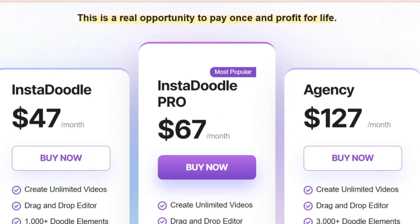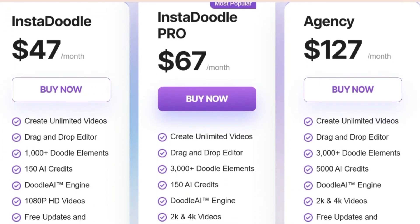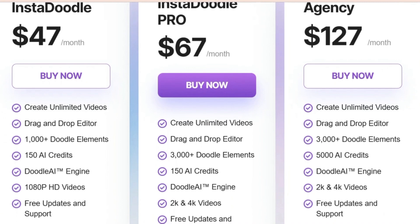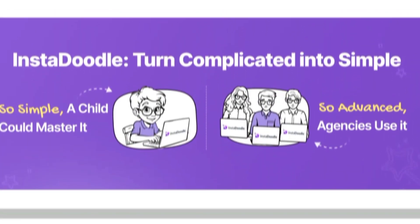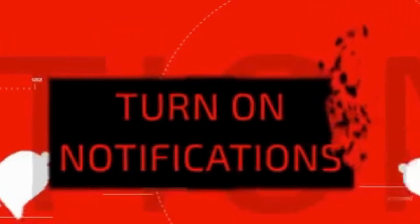So if you're ready to level up your content game with engaging whiteboard animations, head over to InstaDoodle.com and give it a try. And don't forget to subscribe to our channel Ideaplex for more in-depth reviews and creative tips. We'll keep you updated on the latest tools and trends to help you stand out in the digital world. We hope this review has given you a clear picture of what InstaDoodle can do for you. If you have any questions or experiences with the platform, feel free to share them in the comments below. Thanks for watching and happy doodling!